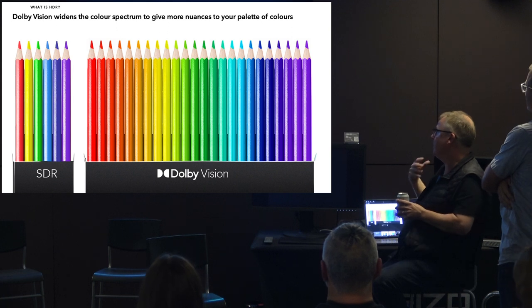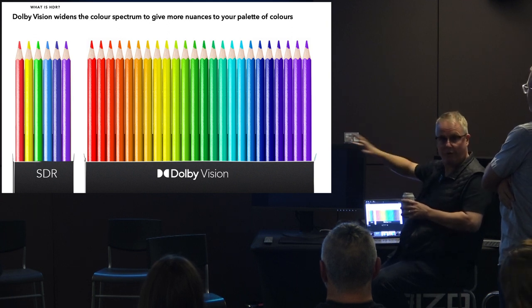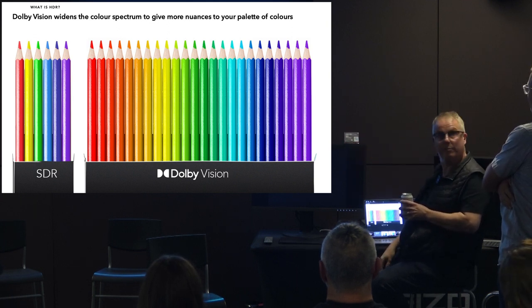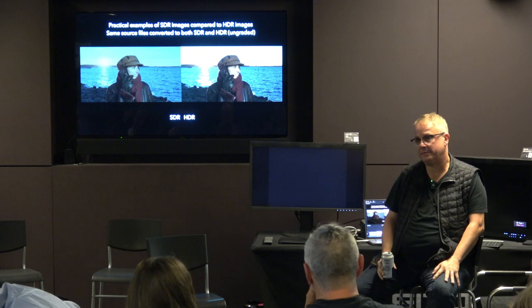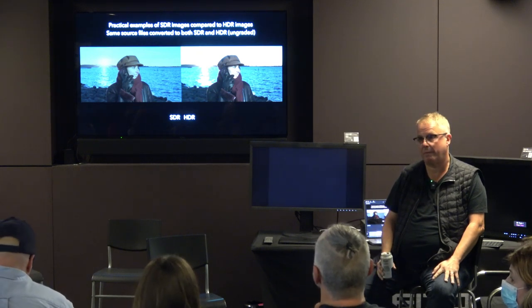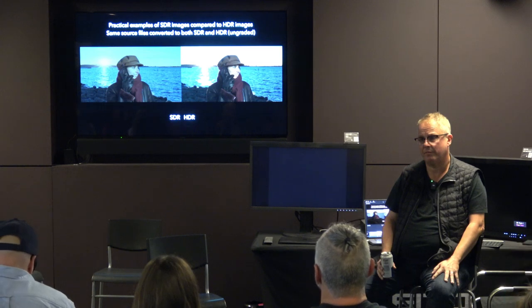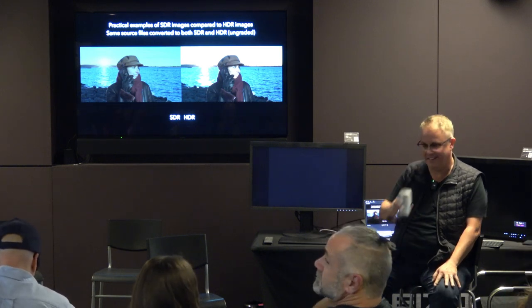The whole idea of Dolby Vision is you work in ST2084 in full levels in 12-bit from start to finish. Has to be 12-bit. That's what Dolby Vision is actually processing. So if you're taking an 8-bit piece of footage and working in a larger color space, the information that doesn't exist in that footage — how do you work with that?